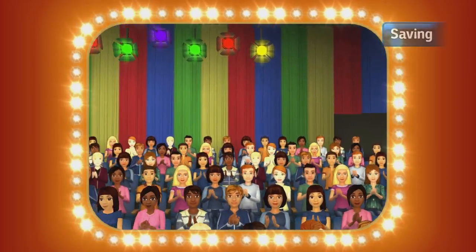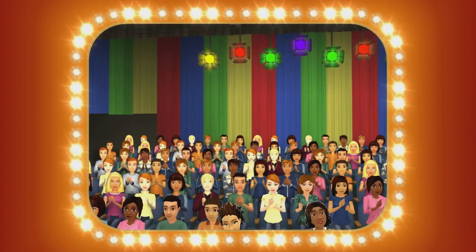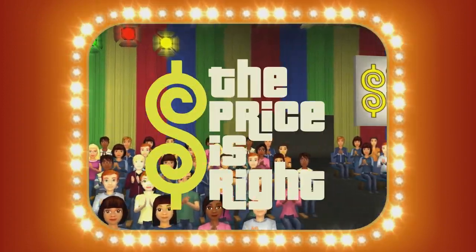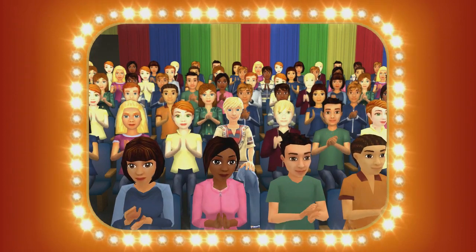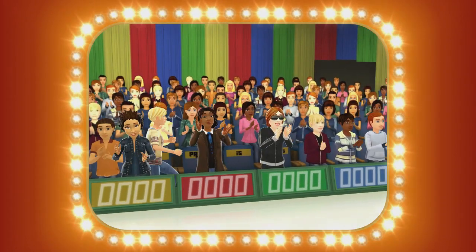Here it comes — television's most exciting hour of fantastic prizes: The fabulous 60-minute Price is Right! Come on down! You're the best contestant on the Price is Right!